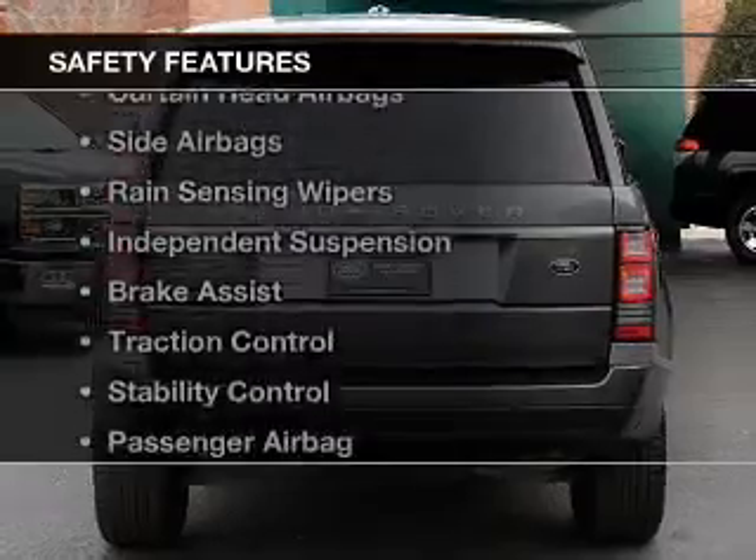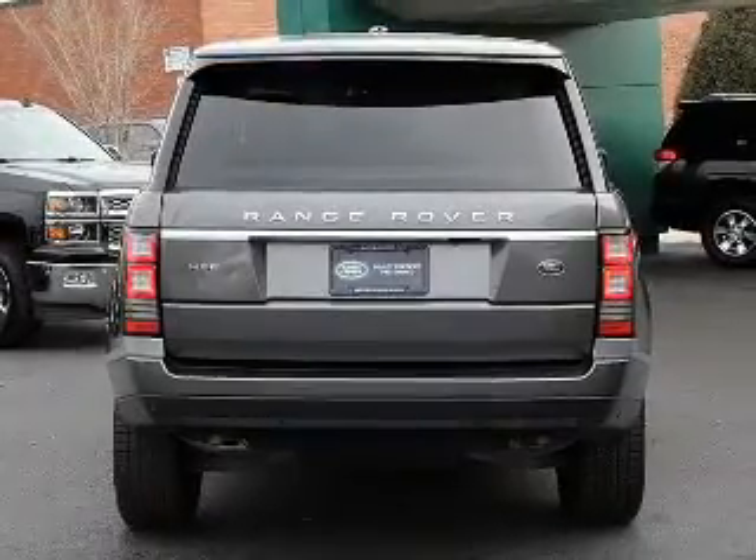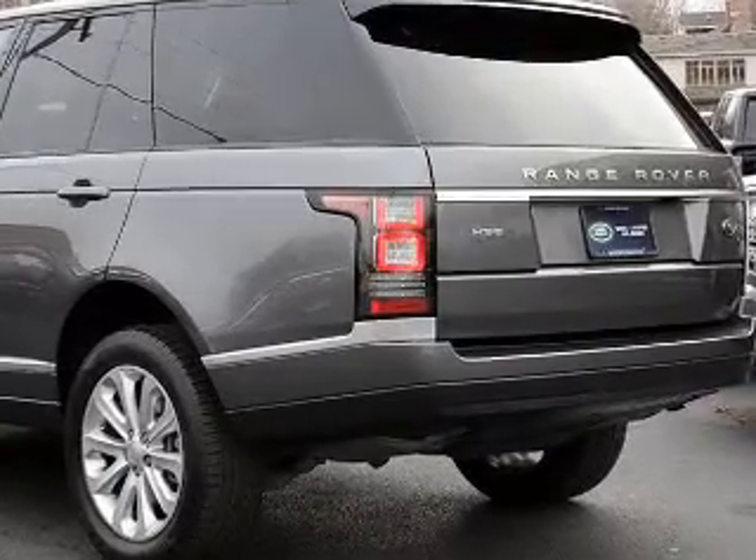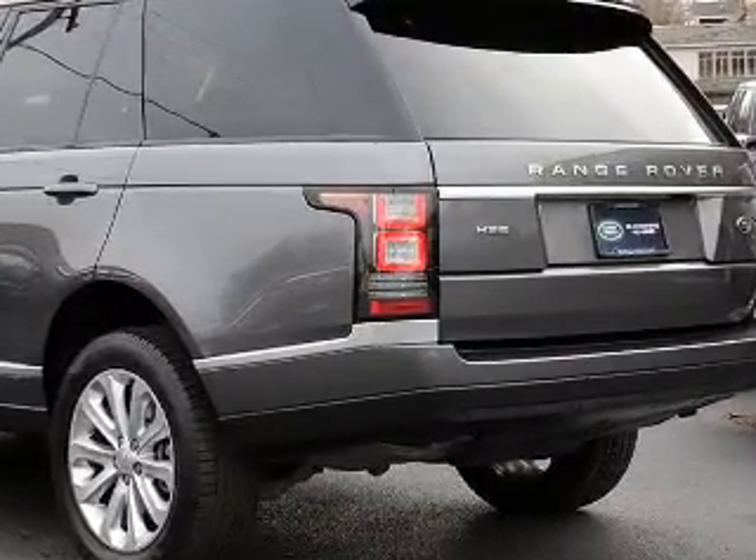Safety was made a priority with these features: a backup camera, xenon headlamps, curtain head airbags, side airbags, rain-sensing wipers, and independent suspension.